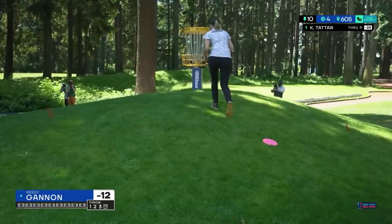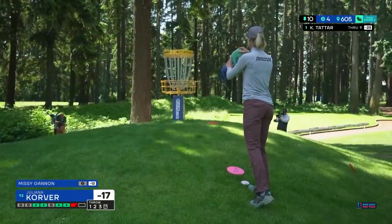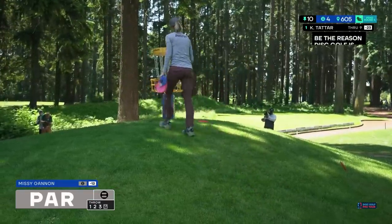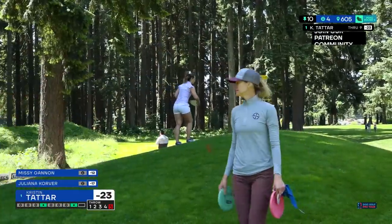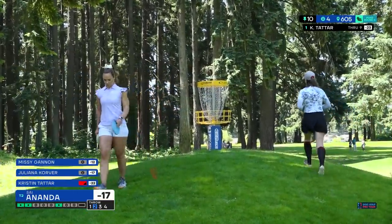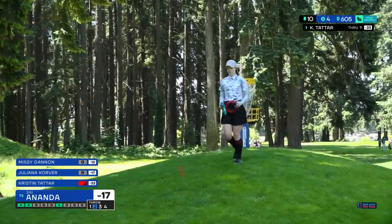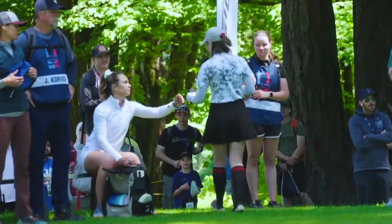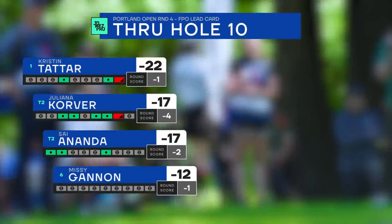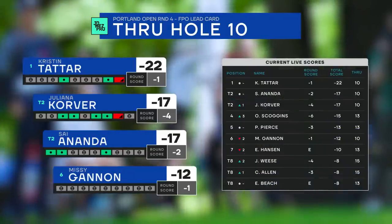Missy with a nice scramble — her ninth par in a row. Too many pars in a row doesn't feel great out here, but a par on this hole does feel good. Hole 10 played as the most difficult hole of the day today. Both Juliana and Psy getting a stroke on Kristen on that hole, as well as Missy.